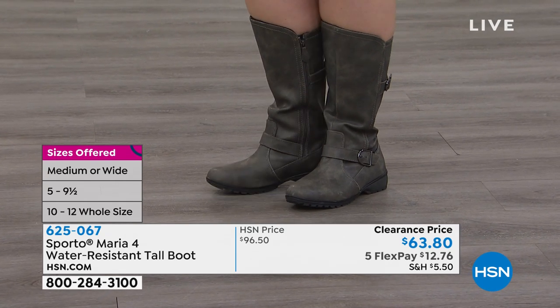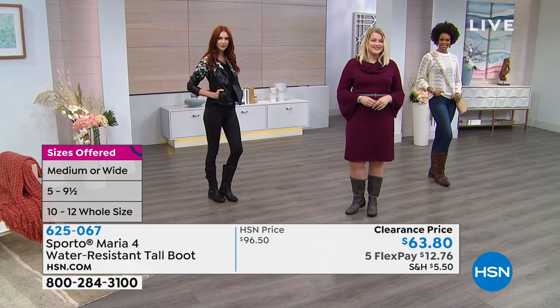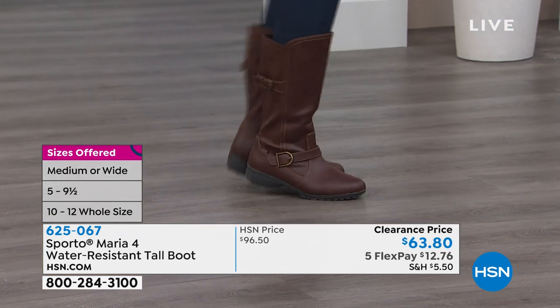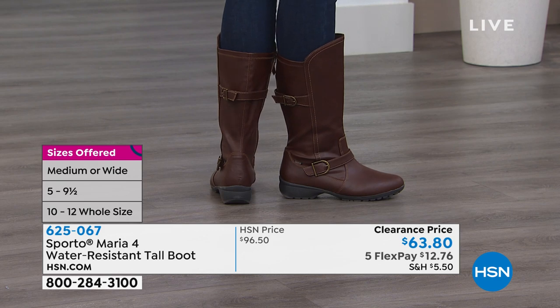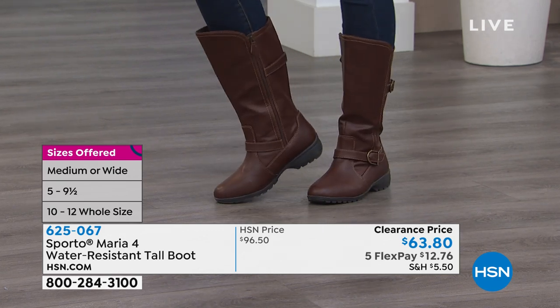It's five monthly payments of $12 and some change to get this home. We are starting to lose some sizing, so I want to warn you. The brown is fabulous — Victoria has that on. Look at how cute it is — it looks like a little riding boot with a moto flair to it.